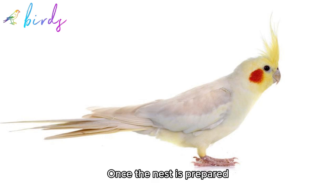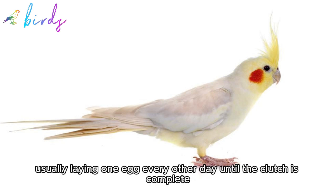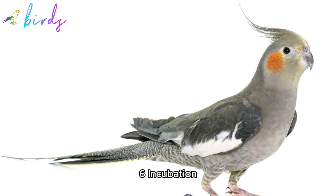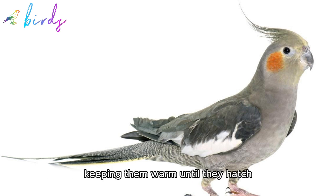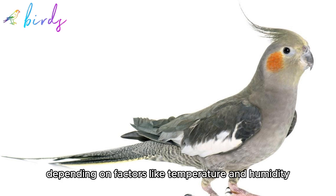5. Egg laying: Once the nest is prepared, the female will lay eggs. Cockatiels typically lay a clutch of eggs over several days, usually laying one egg every other day until the clutch is complete. The average clutch size is around 4–6 eggs. 6. Incubation: Both the male and female take turns incubating the eggs, keeping them warm until they hatch. Incubation typically lasts around 18–21 days, depending on factors like temperature and humidity.